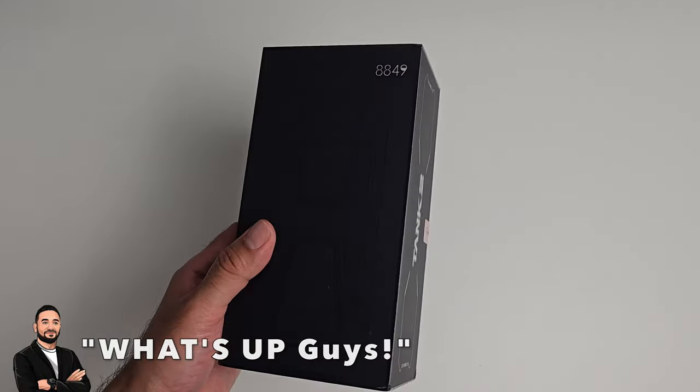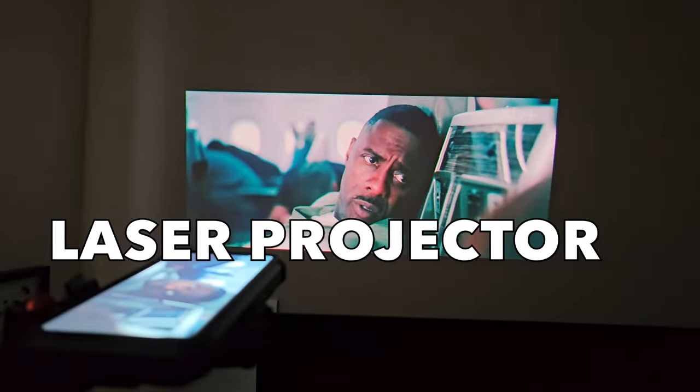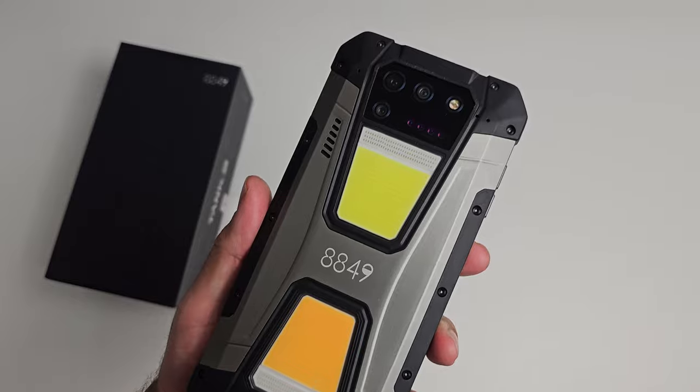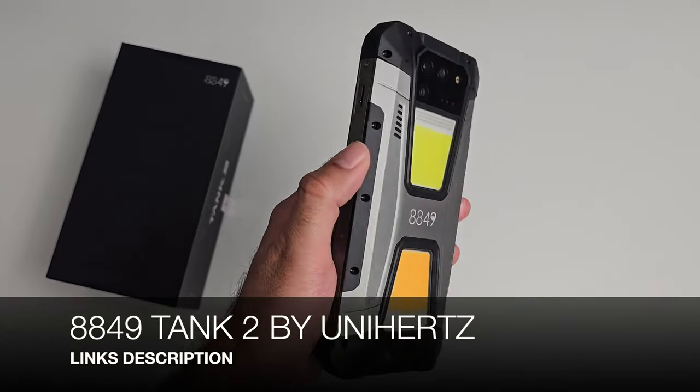What's up guys, today I've got my hands on a new super rugged smartphone with a built-in laser projector, massive battery life and 108 megapixel primary camera. This is the 8849 Tank 2 by Unihertz.